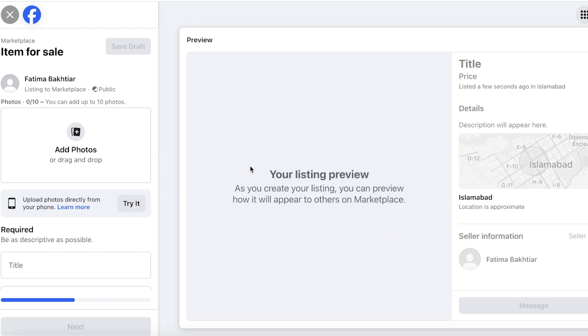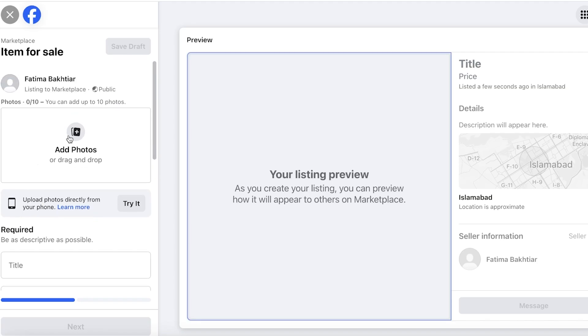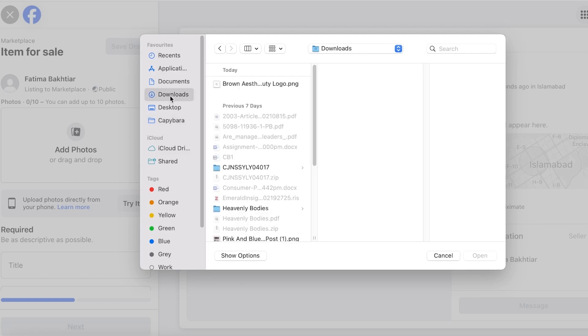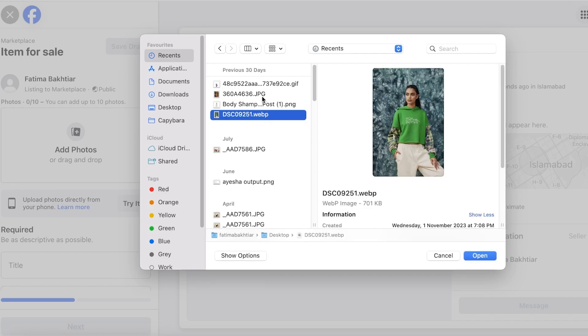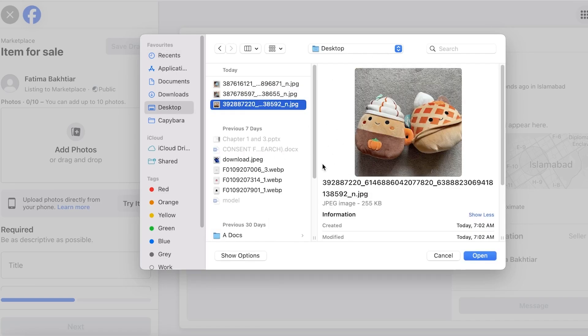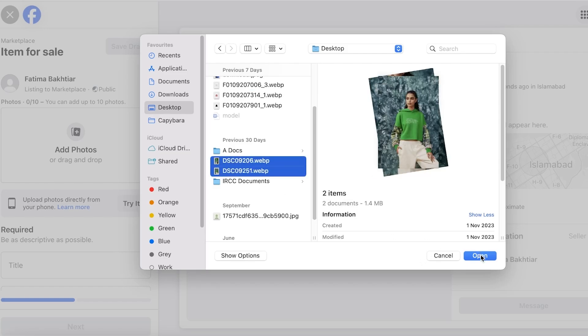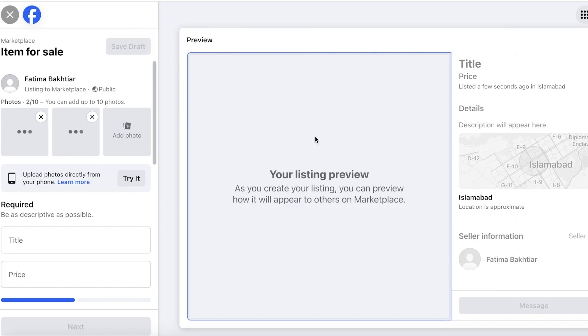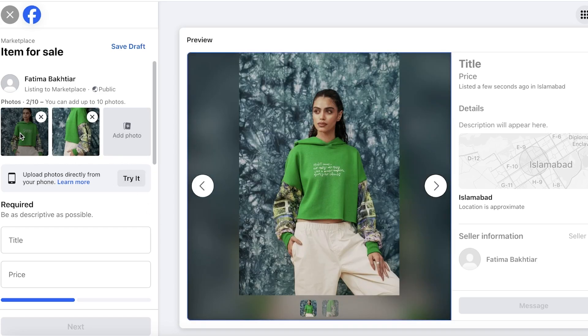We're going to choose Item. Once you click on that, you'll see a preview on the right side and your listing options on the left. In listing options, click on Add Photos — this is one of the most essential parts. You should add as many photos as you can. I'm opening up two images of the same product and pushing one to the front.